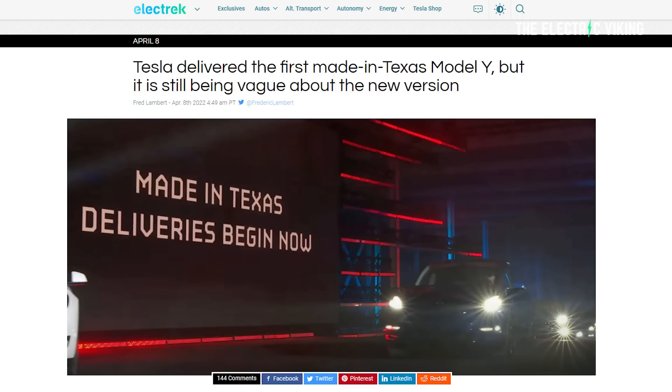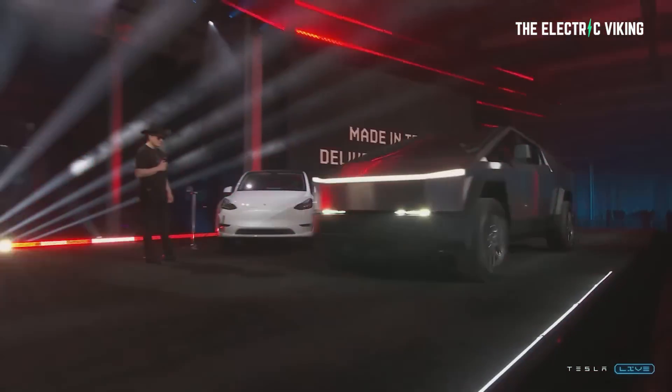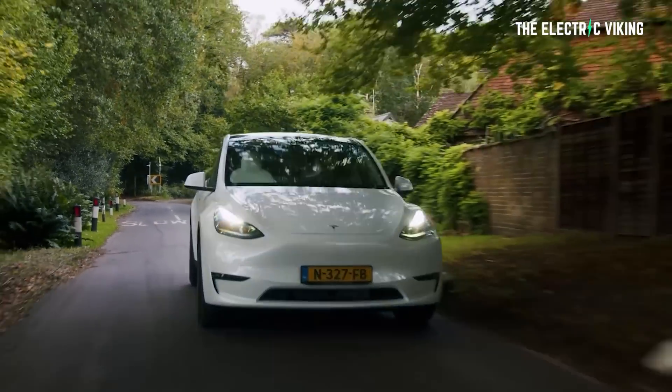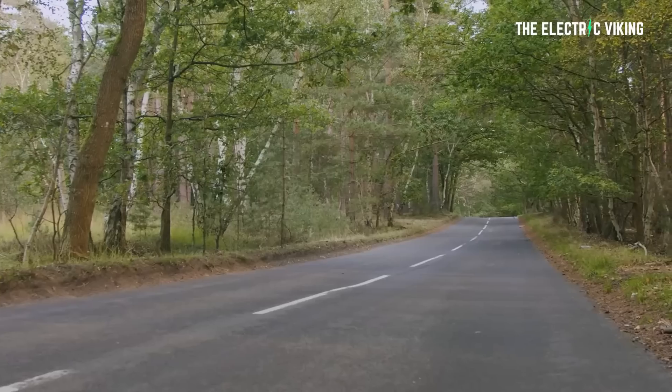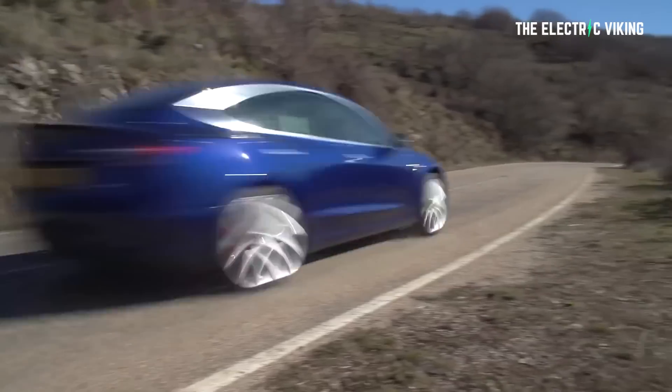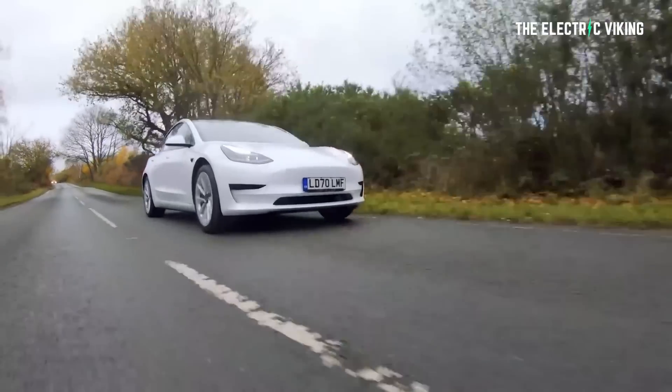Tesla actually delivered its first made-in-Texas Model Y vehicles at the Cyber Rodeo event last week, but it was very strange that at the time Tesla didn't release any new specifications of their electric SUV equipped with all these new features. We know it's going to have 280 miles of range, it'll be all-wheel drive, and the price is $3,000 less than the long-range all-wheel drive, which has 330 miles of range. So the long-range version has 50 miles more range and costs only $3,000 more — I'd probably say the long-range still seems better value to me. I'm not sure that most people even need all-wheel drive unless maybe you live in a really snowy area.